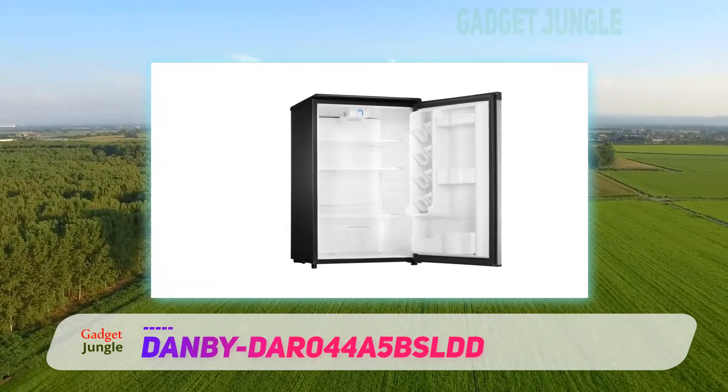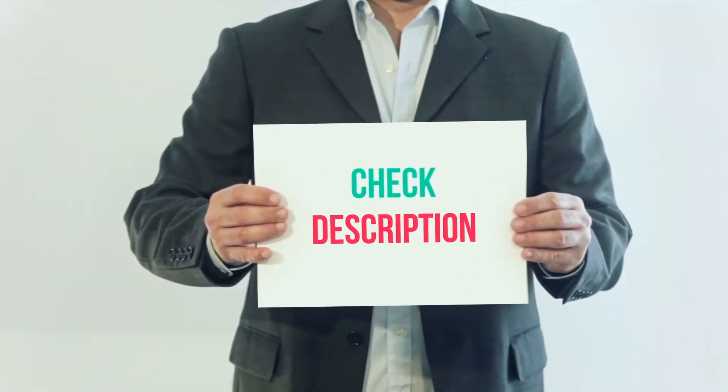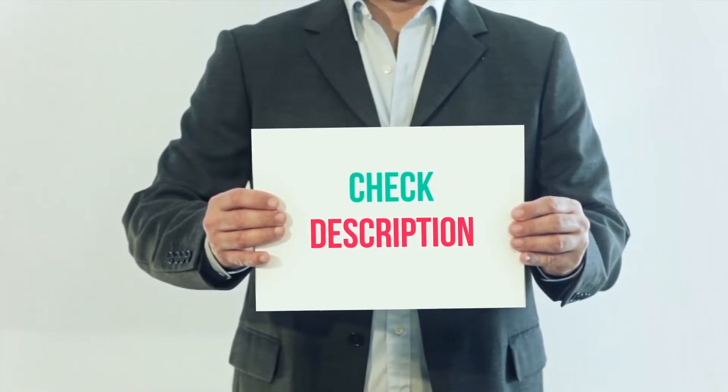Plus, this mini fridge is energy efficient, boasting an Energy Star rating. I've included the product link in the description — you can check out this link for more information and the latest price.